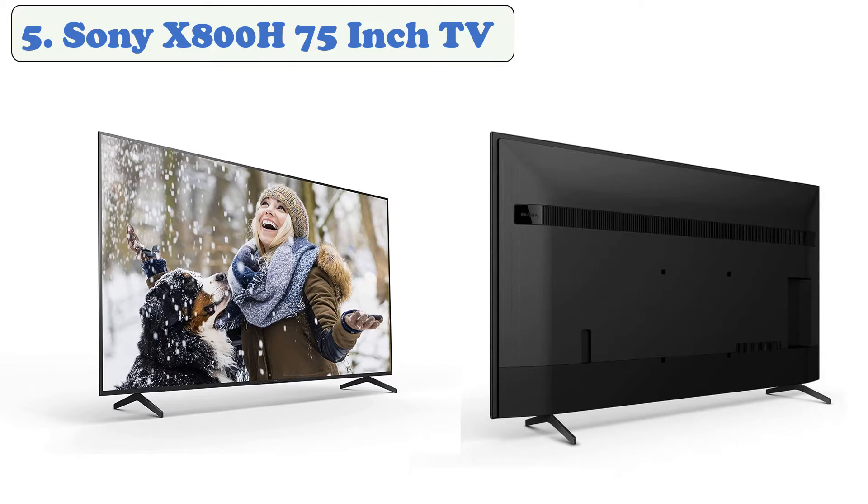This TV is ideal for gamers who prefer the current generation of consoles and uses Xbox One X. The TV is compatible with HDR10, HLG, and Dolby Vision, which offers enhanced brightness, deeper blacks, and vibrant colors to provide lifelike images for compatible content.